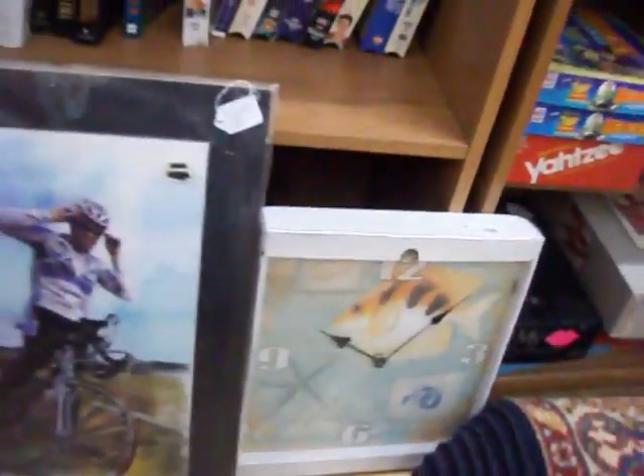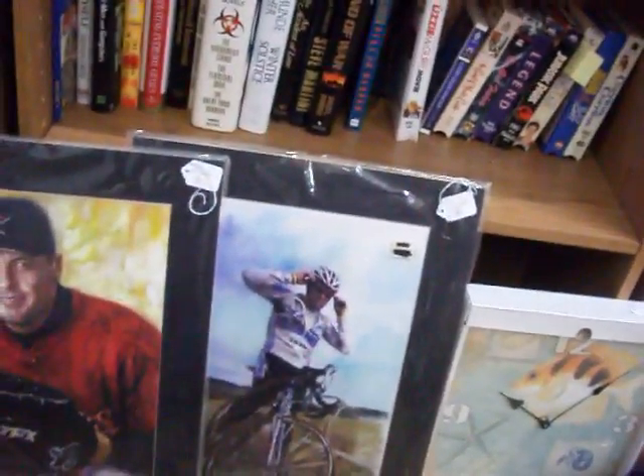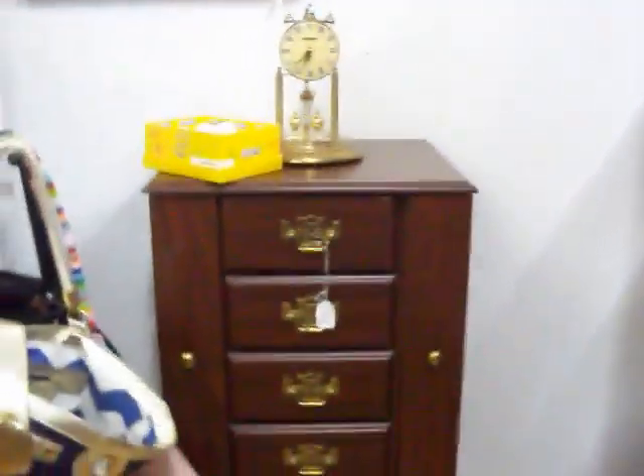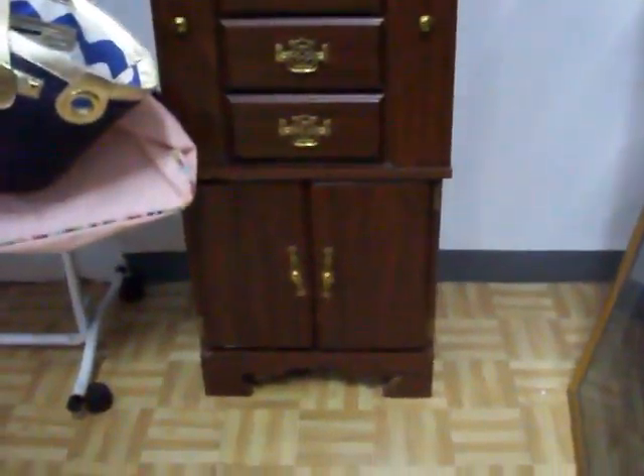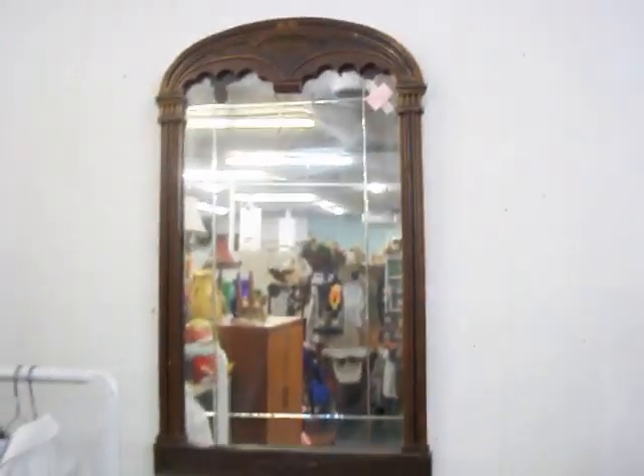Got a clock right there for $6.00. A couple of paintings there of Roger Clemens and Lance Armstrong — got $3.00 a piece on those. Just brought in this jewelry chest today, got $35.00 on that. There's a nice antique mirror there for $35.00 as well.